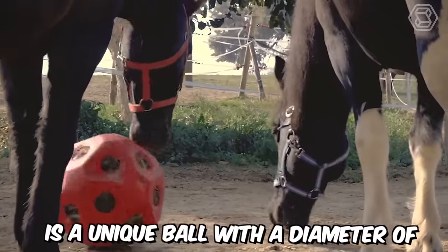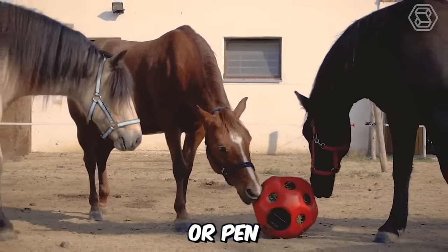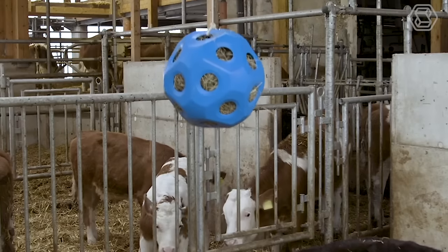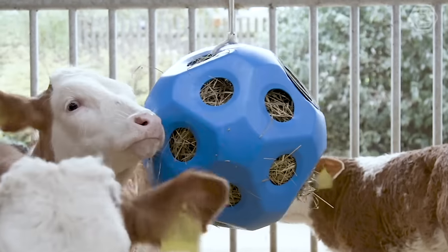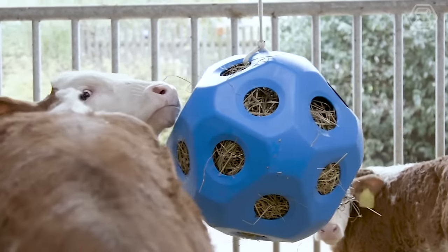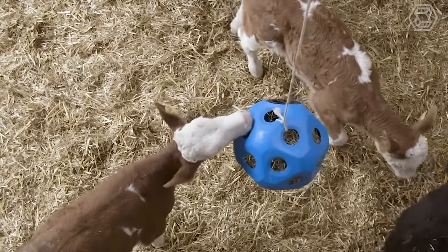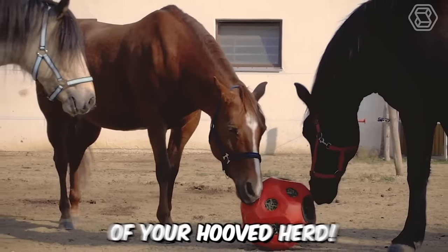Futterspielball is a unique ball with a diameter of 40 cm that can be used in the stable, pasture, or pen. It has 19 feeding holes, each measuring 70 mm. Inside, you can load up to 3 kg of hay and hang it with a rope or chain. Calves love playing with swinging balls, especially when they contain food, so now you know how to enrich the lives of your hooved herd.